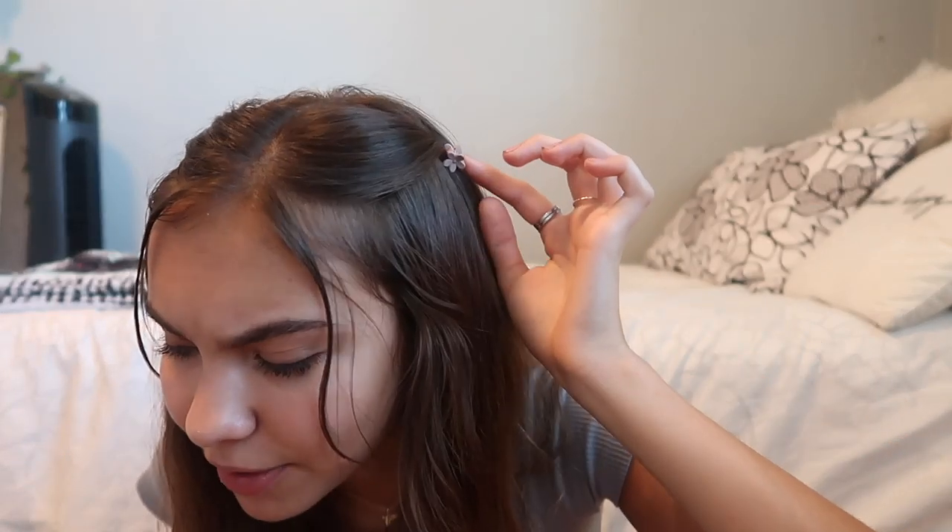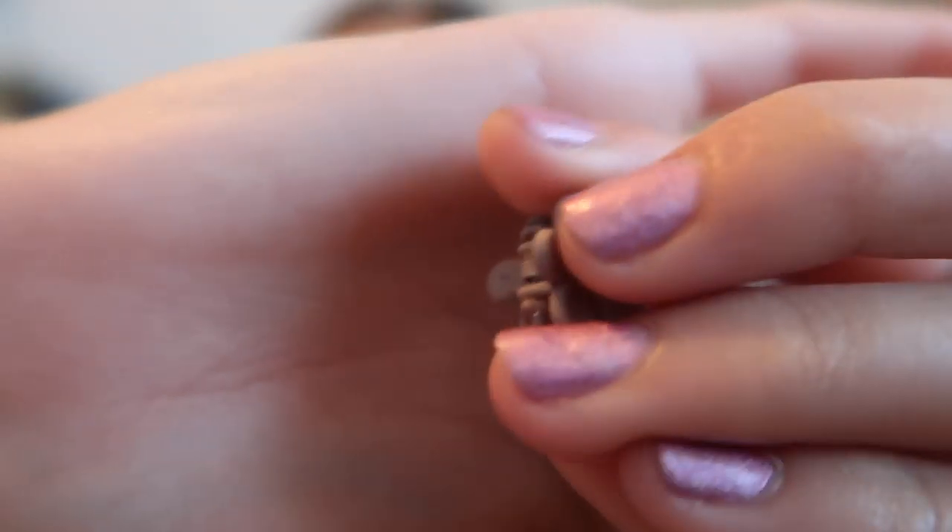The next few things from Princess Polly are accessories. The first ones I actually have in my hair right now — they're little flower clips and I think they add a lot even though they're super simple. If you're running late you can just throw them in and you're set.